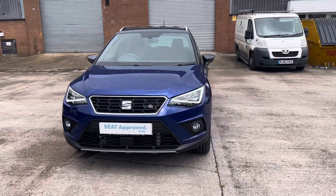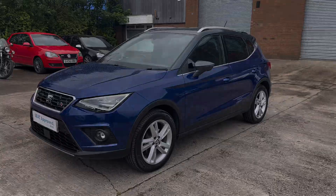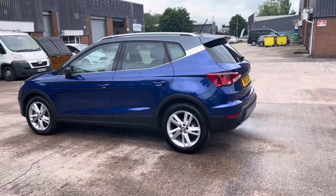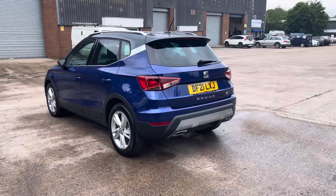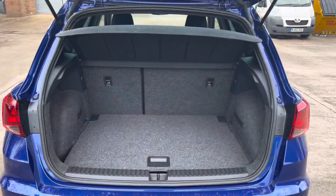This vehicle comes with a 1.0L turbo petrol engine producing a power output of 110 PS. The vehicle also features the 7-speed DSG automatic transmission. This particular model is finished in the gorgeous mystery blue paintwork and comes with around 5,370 miles on the clock.